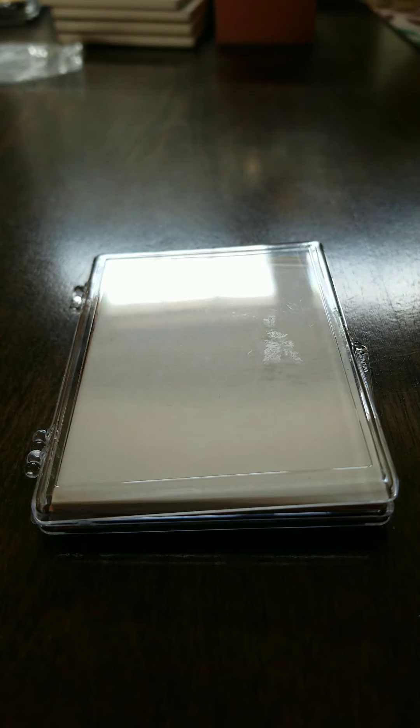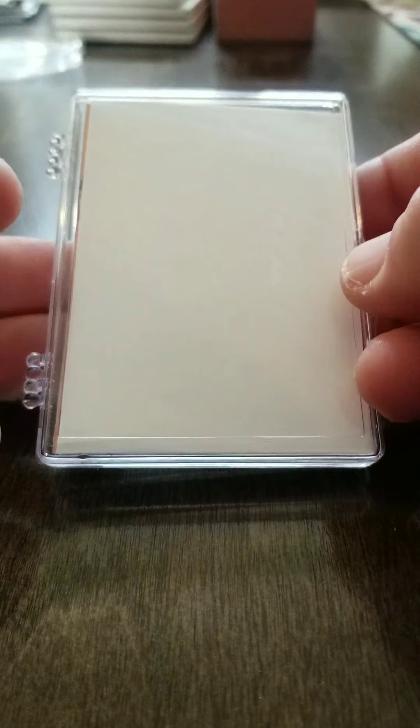Hey there everybody, welcome back to another episode of What's Happening with My Spare Change. I'm Sam and today I got another installment of my insert set videos.